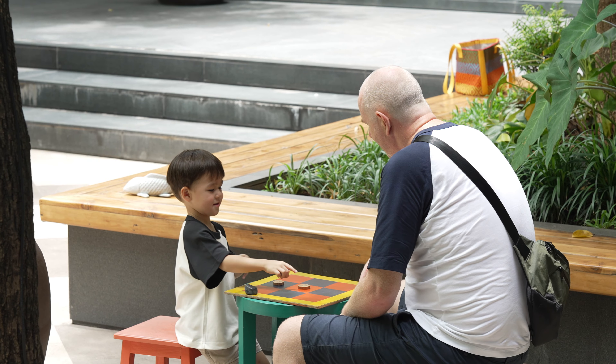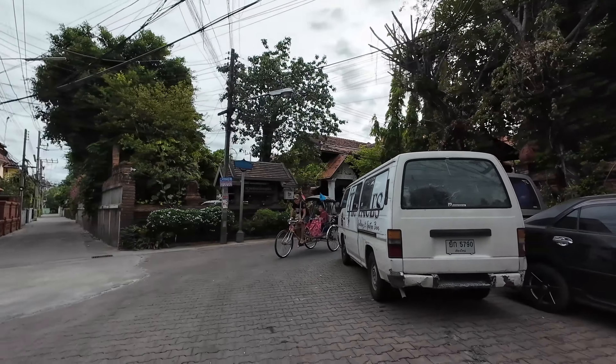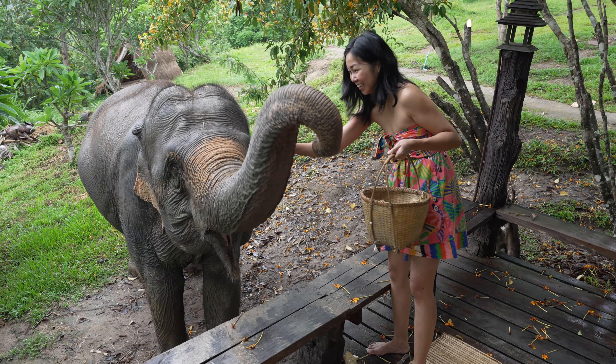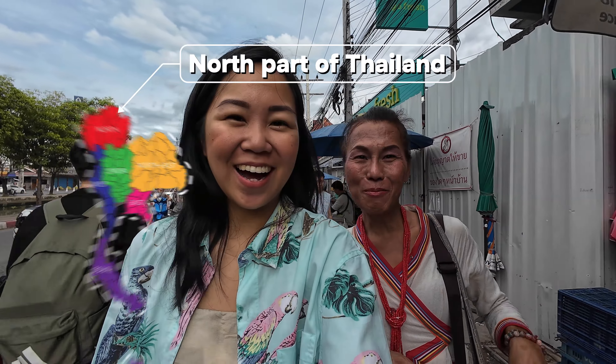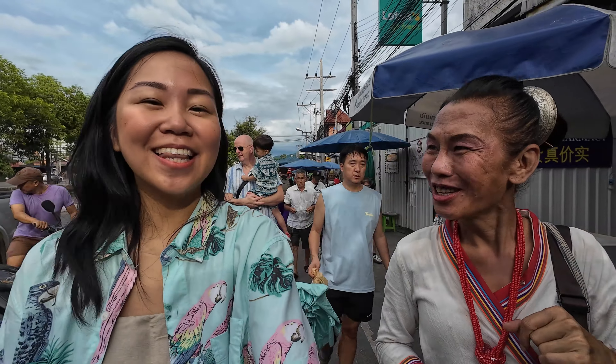Are you ready? So where are we today? North part of Thailand. Most beautiful nature and culture in Thailand. We love Chiang Mai!